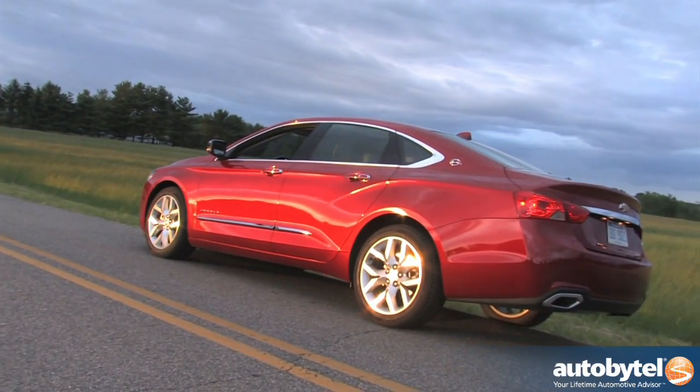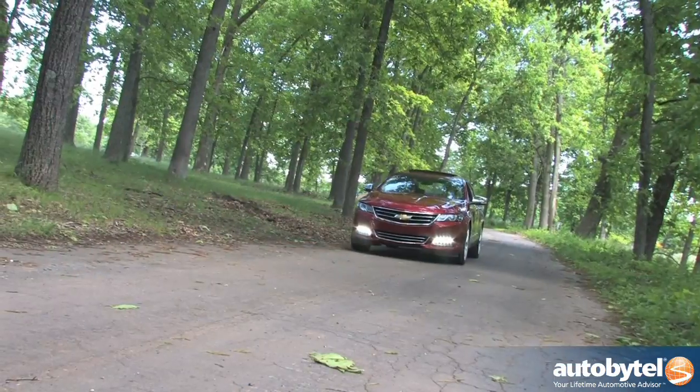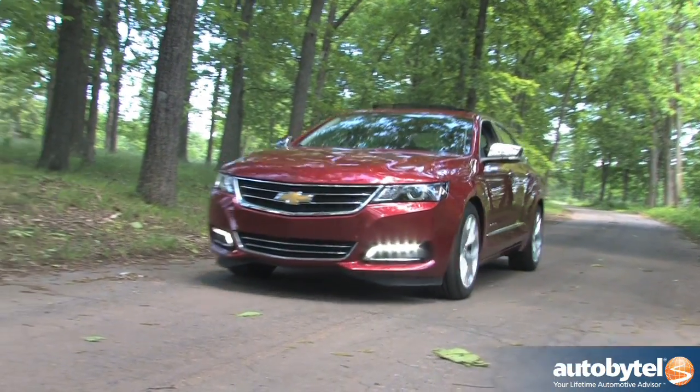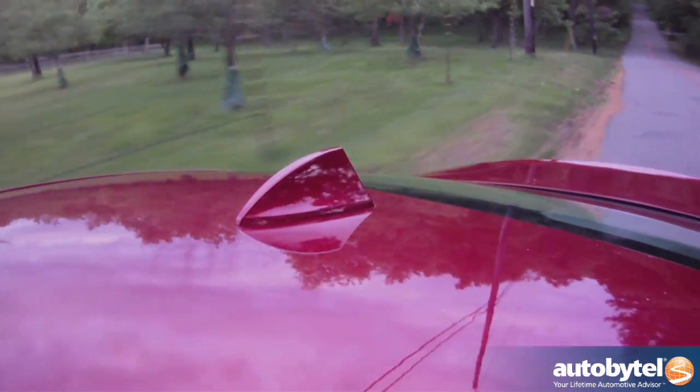We look forward to future versions of the Impala and hope to see an SS version, a manual transmission, a highly fuel efficient turbo diesel engine, and a wagon variant in the coming years. A turbo diesel manual Impala SS wagon would be huge in every way.